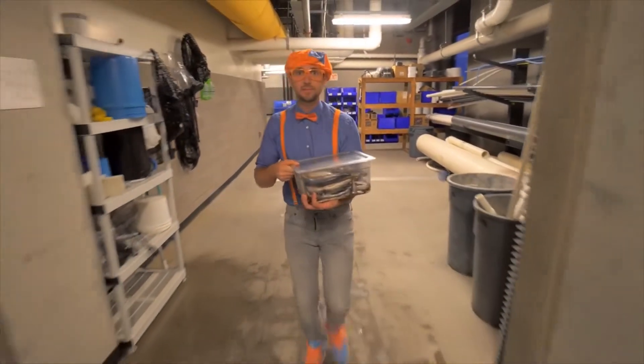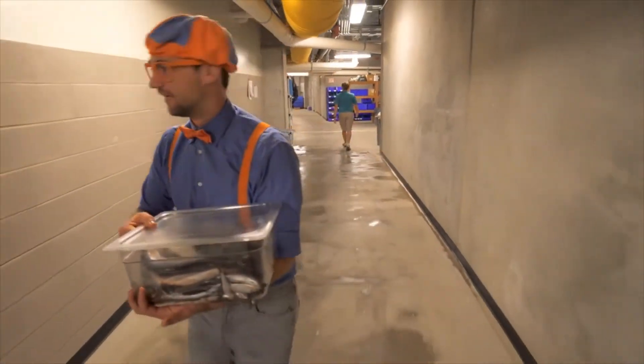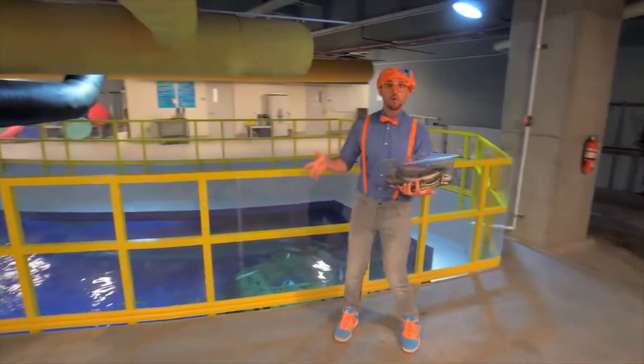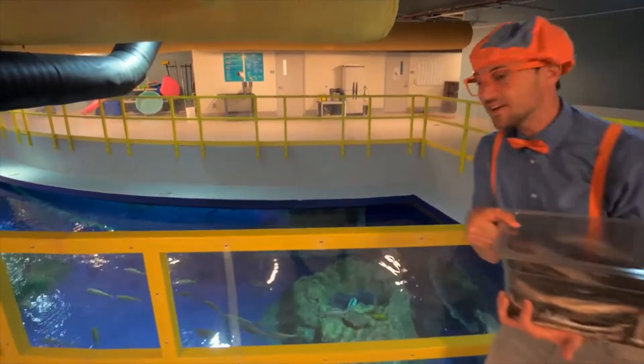This is pretty cool being behind the scenes of the aquarium. So many cool workers here. Look at this — we're on top of an aquarium! Look at all that water and those fish down there.